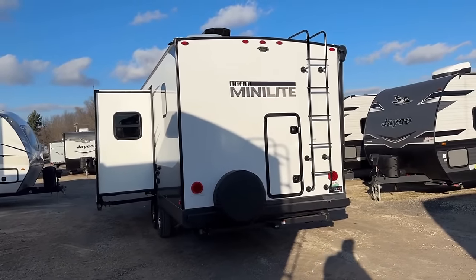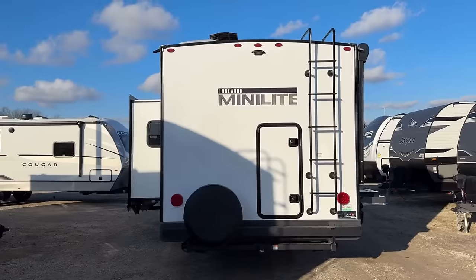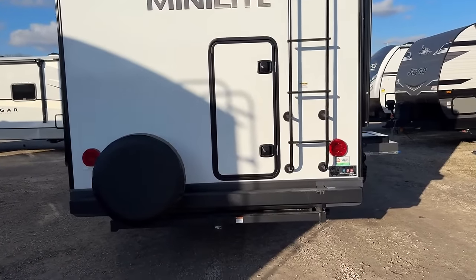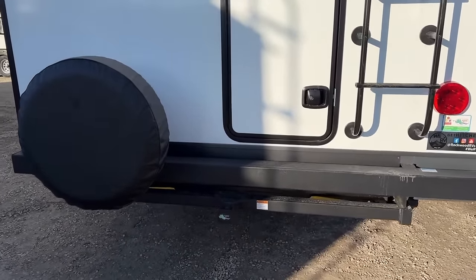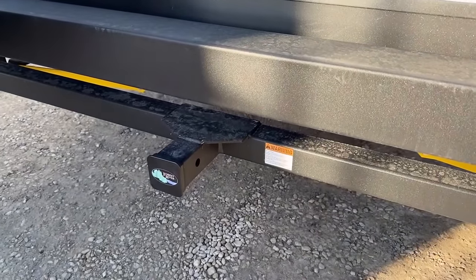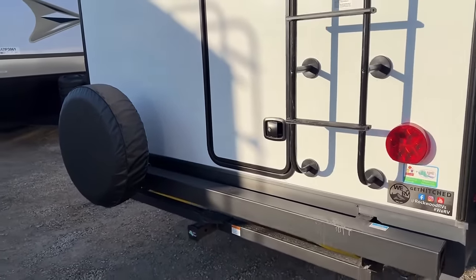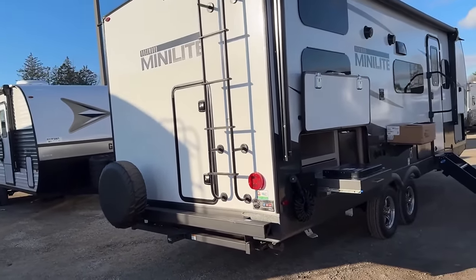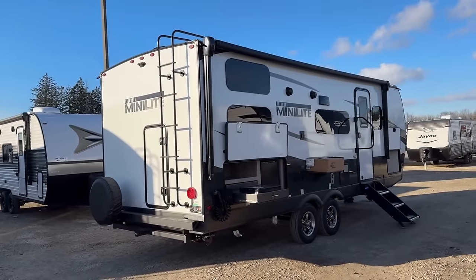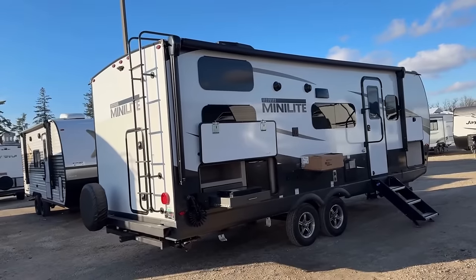Down here we've got a 300-pound accessory hitch — it even says right on it 'not for towing.' That's for bike racks, small generators, et cetera. Notice it still has a rear bumper, which is kind of cool. And if you want to totally separate your stinky slinky sewer hose, you can always add one of those tube holders — that's very easy to do.